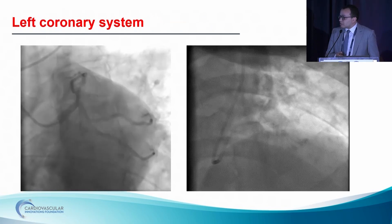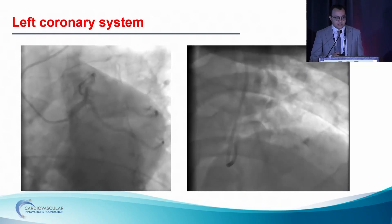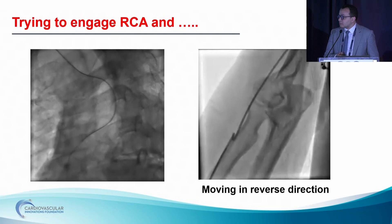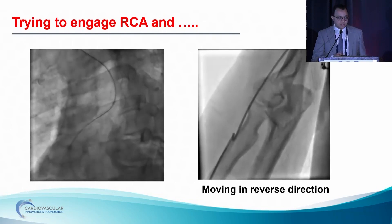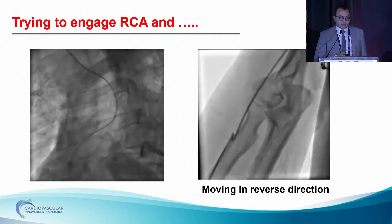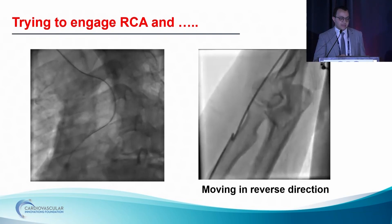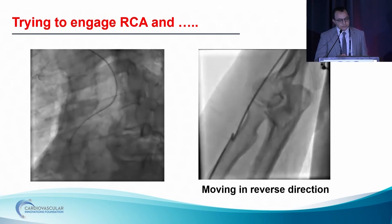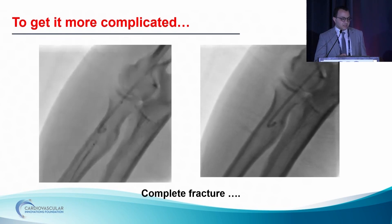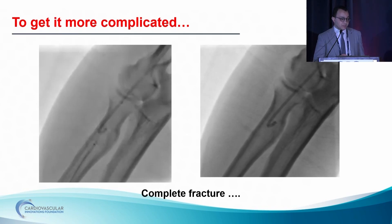After repeated trials, we managed to do coronary angiography for the left system, which revealed proximal and mid-LAD significant lesions. Repeated trials to engage the culprit right coronary artery, but we failed — there was no one-to-one movement of the catheter. We got back to look at the patient's arm, where we realized the cause: there was a kink in the catheter. After repeated trials to cross with the wire — even with a guide wire — we failed, and realized we had a complete fracture of the catheter.